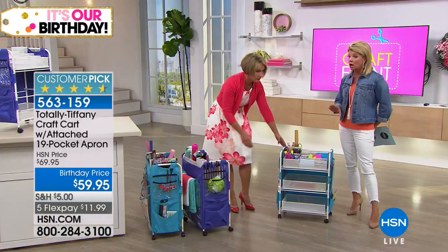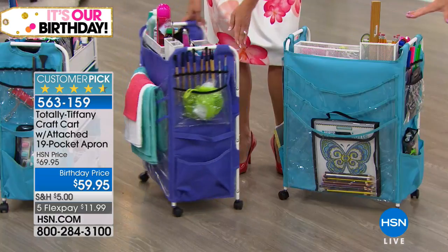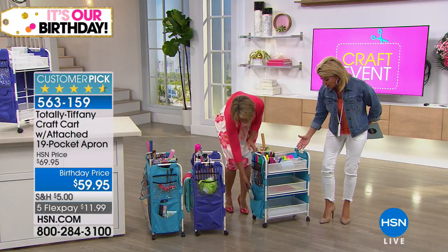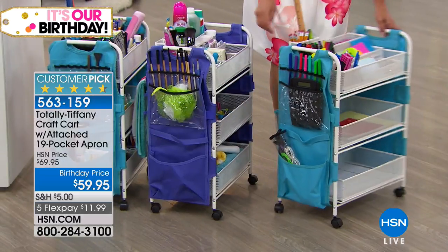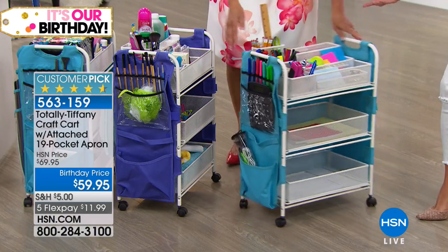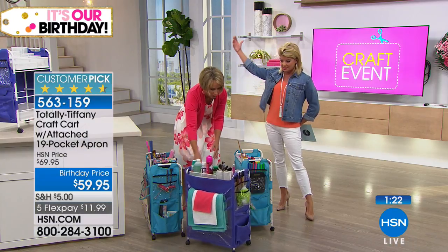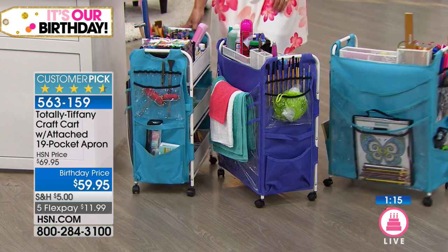Turquoise just sold out. However, we do have the purple that is still available. We'll keep the turquoise out here to show more ideas — for your office or anything you need at your fingertips. The reviews we hear over and over: how beautifully made it is, how smart it's been created, and you can't get over how much storage you have. There are hundreds of individual pieces you can fit in every one of these carts.